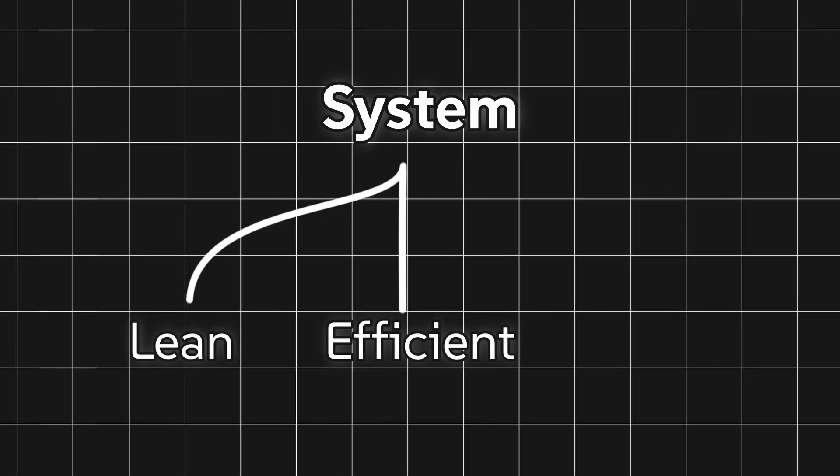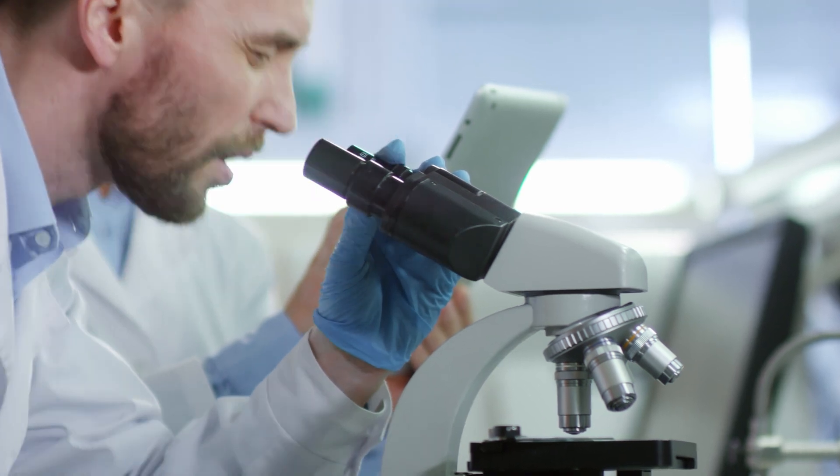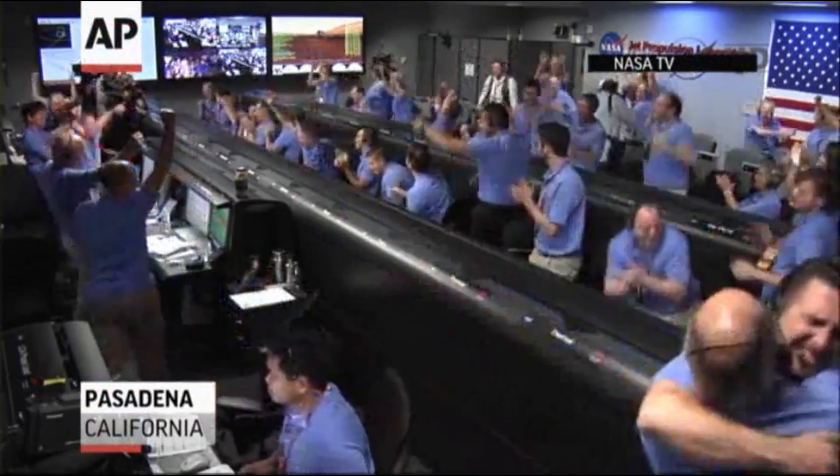This resulted in a system that is lean, efficient, and most importantly, reliable. Over the years, extensive testing across countless missions has built an exceptional track record.